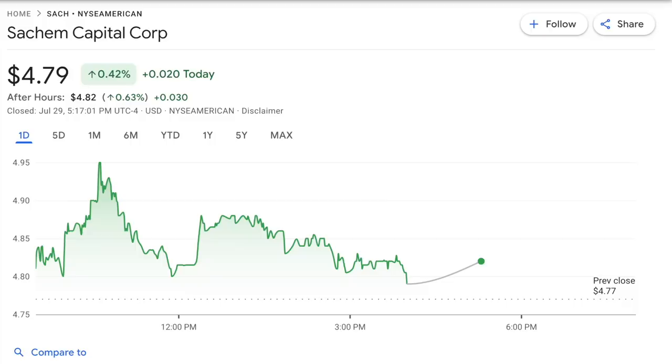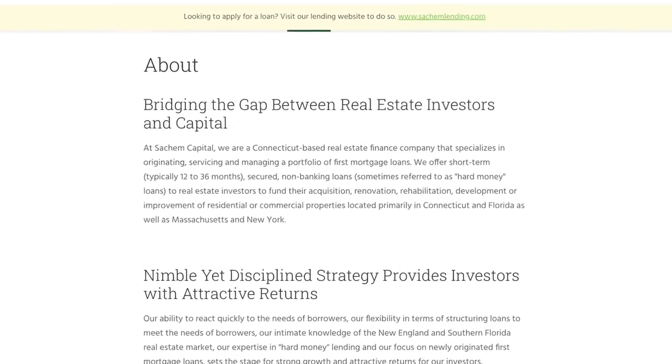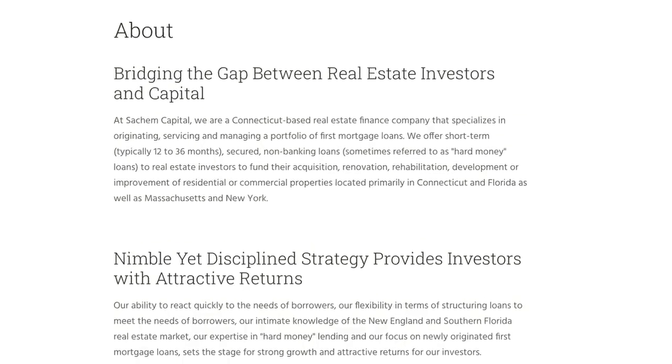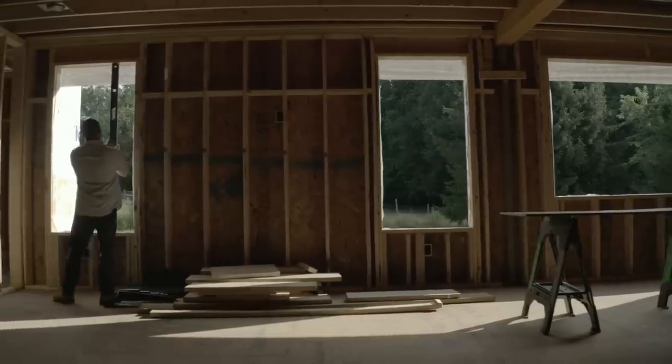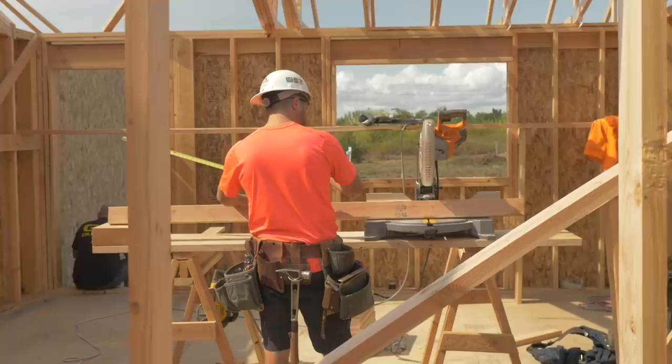The next stock we're going to take a look at is Sachem Capital Corporation, ticker symbol SACH. This company is involved in the originating, underwriting, servicing, and managing of a portfolio of short-term loans secured by first mortgage liens on real estate property located primarily in the northeastern United States and Florida. They fund the acquisition, renovation, development, and improvement of residential or commercial properties. Sachem offers bridge loans and also fix-and-flip loans, which are used by house flippers.